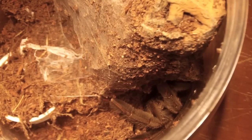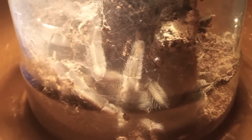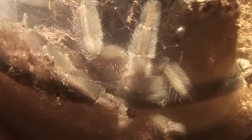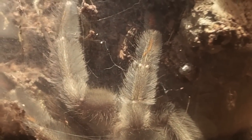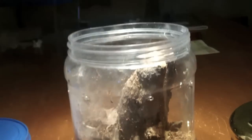Let's see if I can get a better view here for you guys. There she is right there. I hope you guys can see that somewhat. Looking pretty awesome. So I actually think it's pretty much about time for her to come out of this little enclosure already.